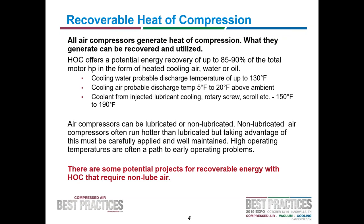The recoverable heat of compression represents 85 to 90% of the total motor horsepower in the form of heated cooling air or water. In the case of water, temperatures can be up to 130 degrees. In the case of air, it's going to be somewhere between 5 to 20 degrees above ambient. From a lubricant-cooled rotary screw compressor, it'll probably be somewhere between 150 to 190 degrees if you can catch it there. These are nominal numbers because it's very site specific — insulation losses and system quality affect what you actually recover.